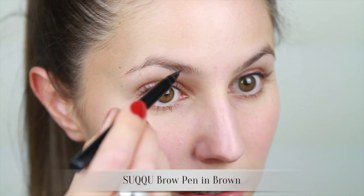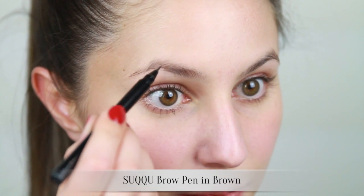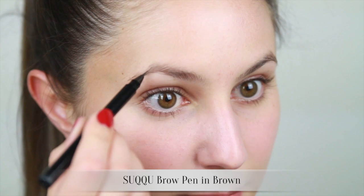Onto the brows. The focal point is the lip so I'm going to keep the brows quite natural. I'm just going to use short light strokes to fill in any sparse areas but not create any harsh lines.